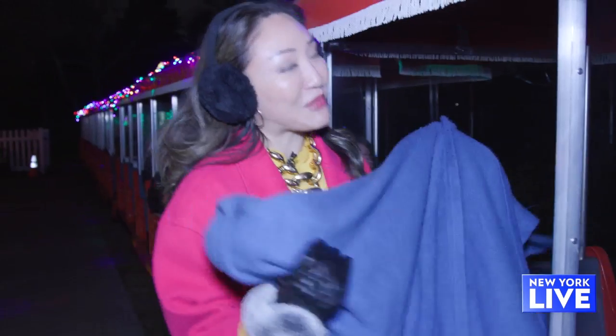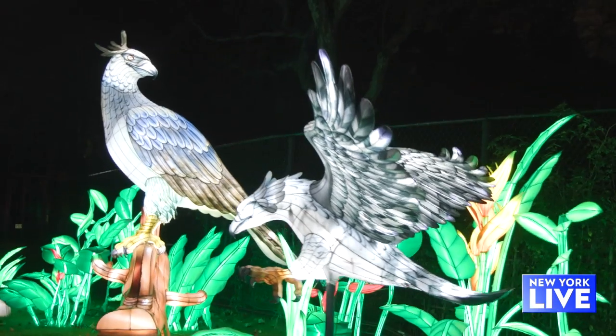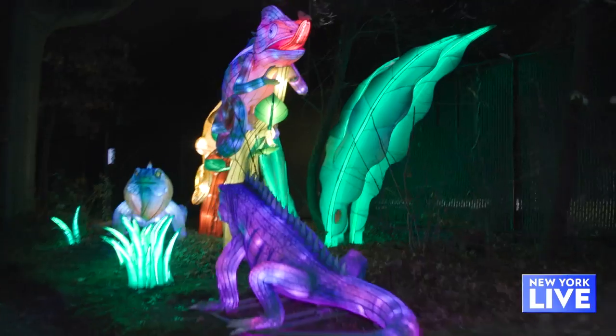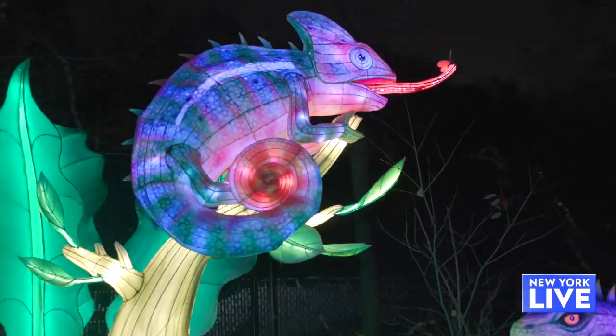And I got my blanket ready. Let's go! This is so cool. These handmade, larger-than-life lanterns are set up in more than 40 scenes. You can check it out here at Vanzant Park through January 15th.